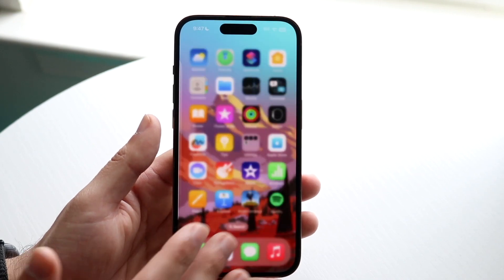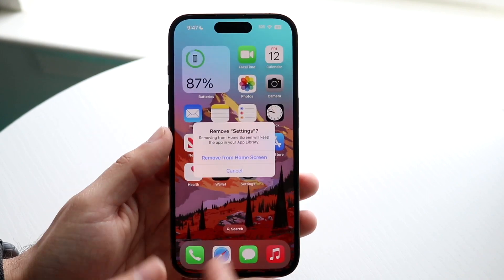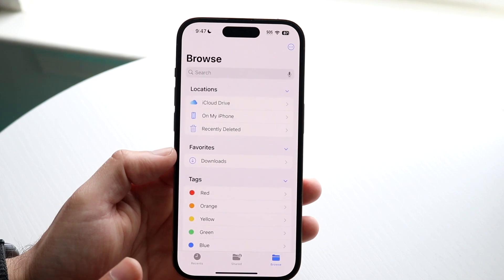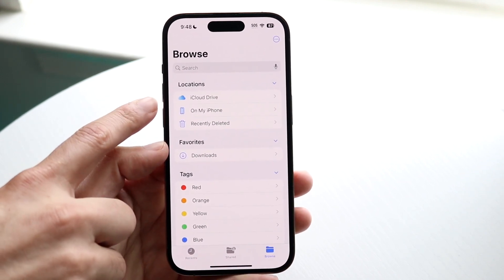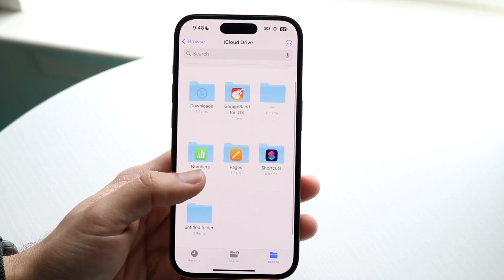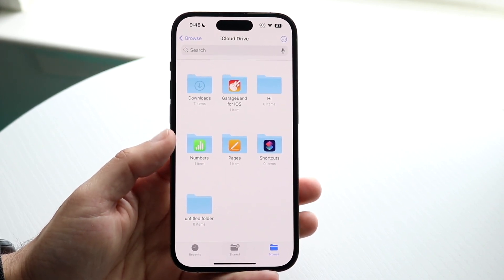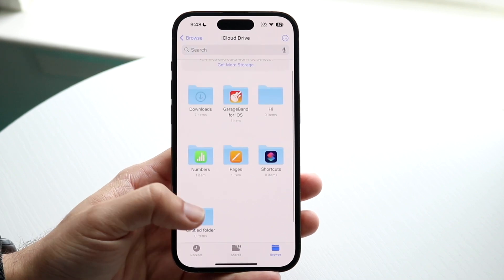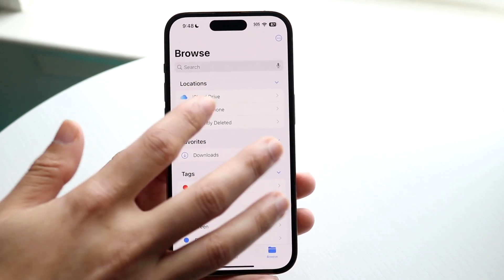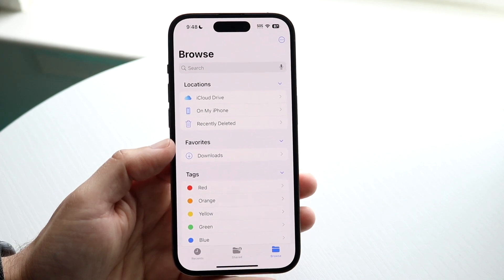Some applications you cannot delete at all — like the Settings app, you can remove it from the home screen but not fully delete it. Within the Files app, you can build out your own files and folders, and you also have access to your iCloud Drive, which is super cool. If you have lots of folders and files in iCloud Drive, you can delete your downloads saved to iCloud Drive or hard files saved onto your phone.